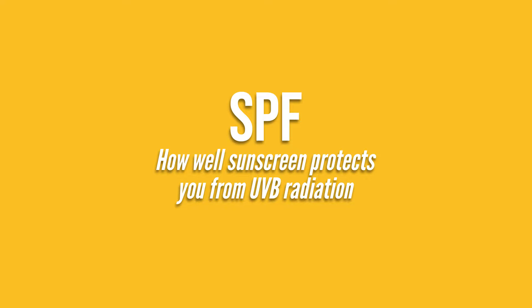You're wearing sunscreen. Congrats! You're protecting yourself from the ravages of sunburn. And if you watched my previous video, you would know SPF is a measure of how well sunscreen protects you from harmful UVB radiation.